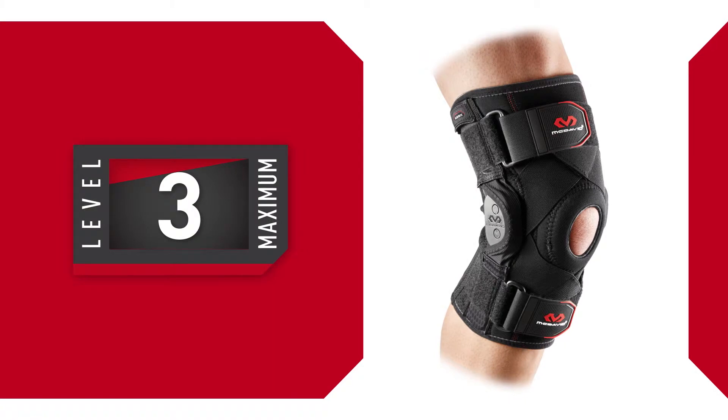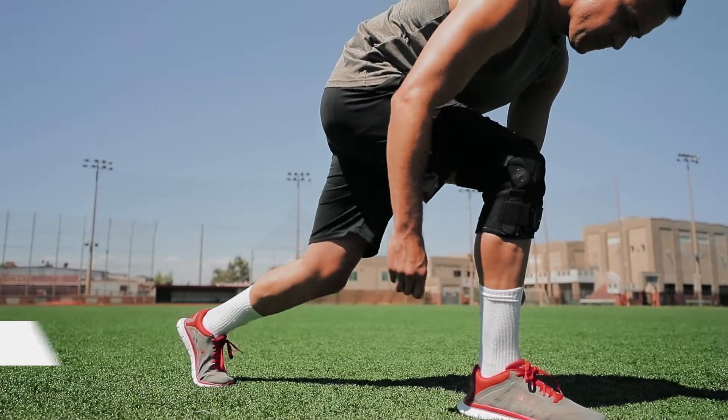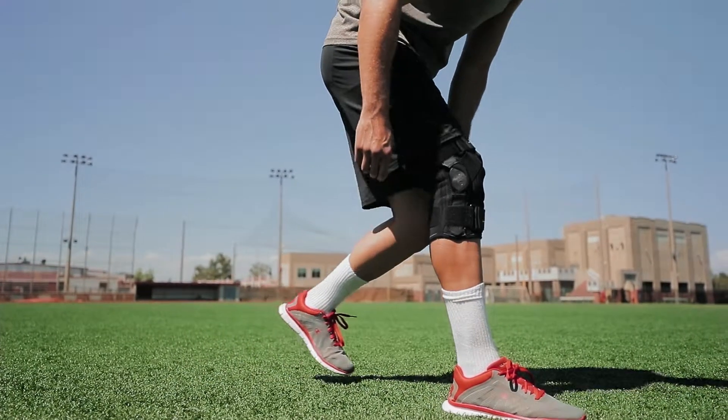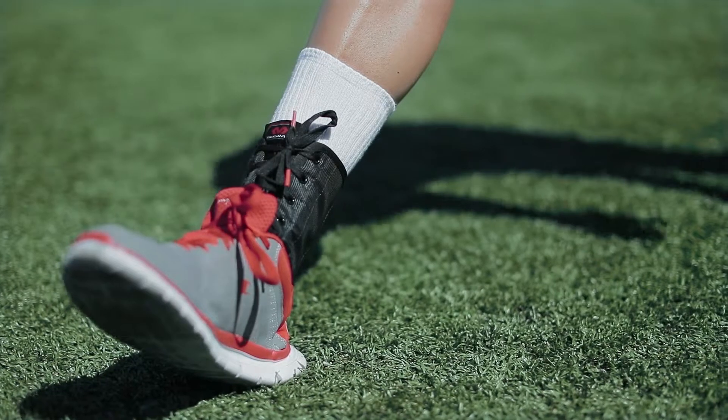Maximum Level 3 is built to control moderate to major joint instabilities while offering proactive injury prevention and post-surgical protection. Level 3 utilizes compression and targeted support and introduces high stabilizing elements like hinges, stays, and strapping systems.